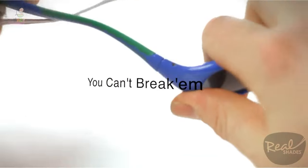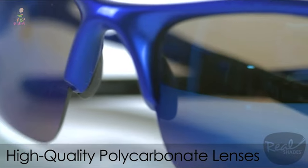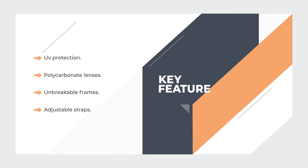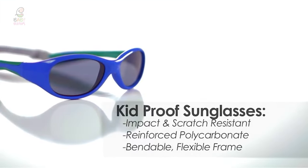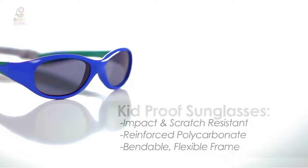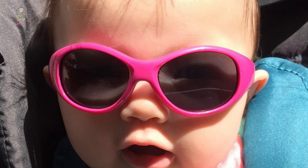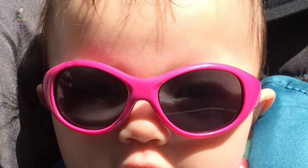They come in several vibrant color combinations, so you're practically guaranteed to find one your little one will love. The wraparound design protects your baby's eyes from all directions, preventing light from coming in through the sides, with full-spectrum UV protection to keep children's eyes safe from the sun's damaging rays.